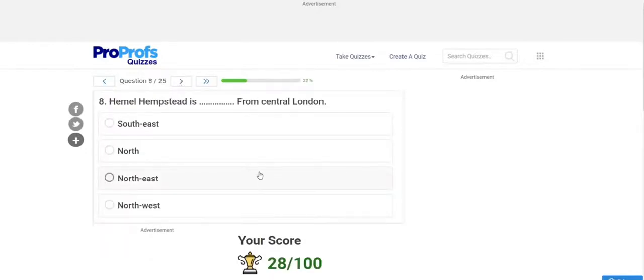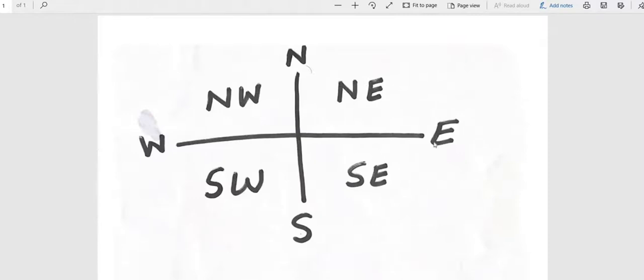Now a different type of question — compass direction questions. To solve these, you need to use compass directions: North, South, East, West, and the intercardinal directions NE, SE, SW, NW. Remember: NE is top-right, SE is bottom-right, SW is bottom-left, and NW is top-left. A couple of these questions will come up in the exam.